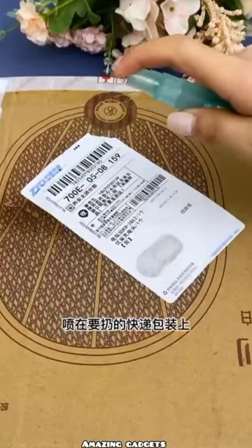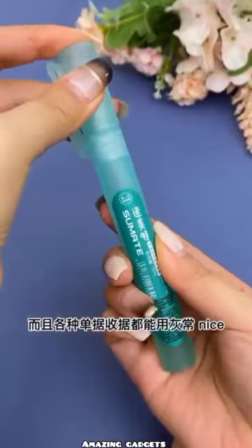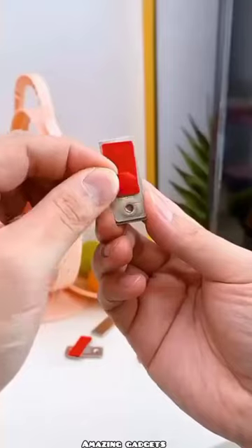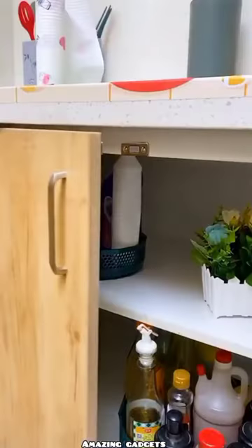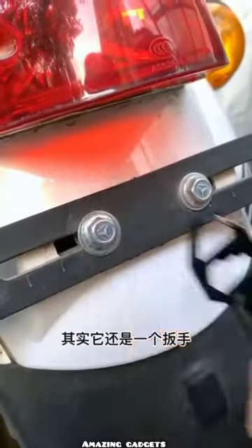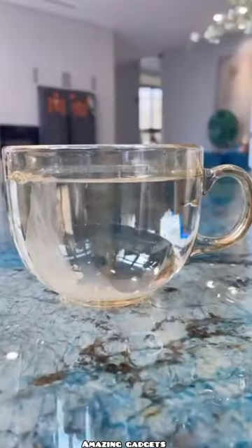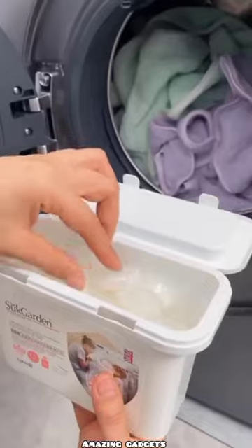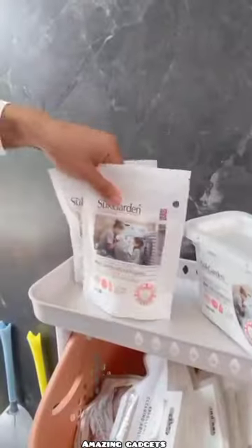We've got this nice spray. We've got this closet. You have these items you can use against shocks. You have these items you can use to open something. And we've got this holder you can use for clothes.